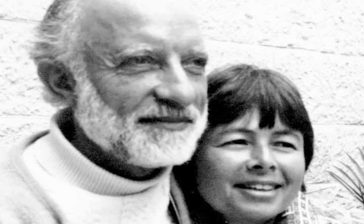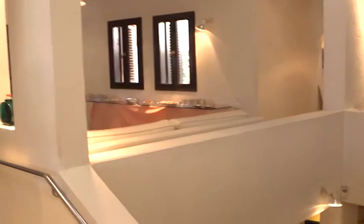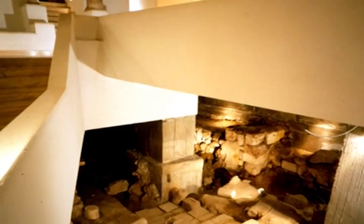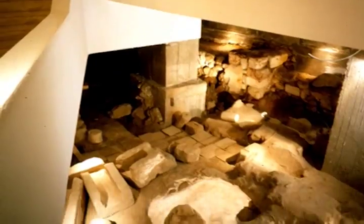My husband, Theo Siebenberg, and I came to the Jewish Quarter in 1970. We built a house of four floors on top of a hill — I'm standing almost in the middle of the hill. And when we finished building the house, my husband had the idea that he wanted to have the link with the past, with the Jews that lived here 2,000 years ago, and he wanted to dig.